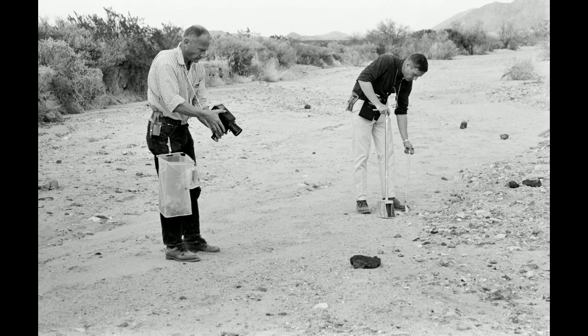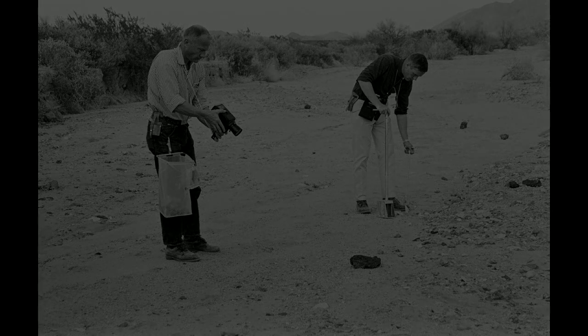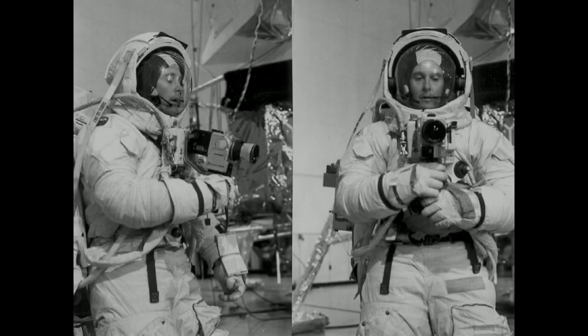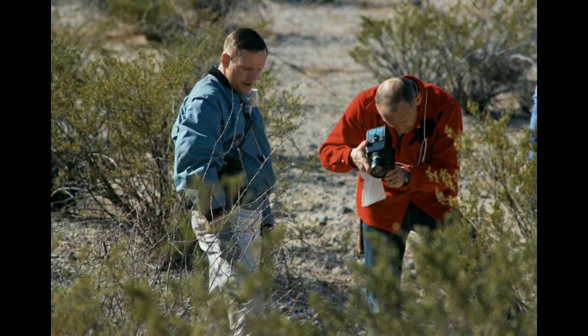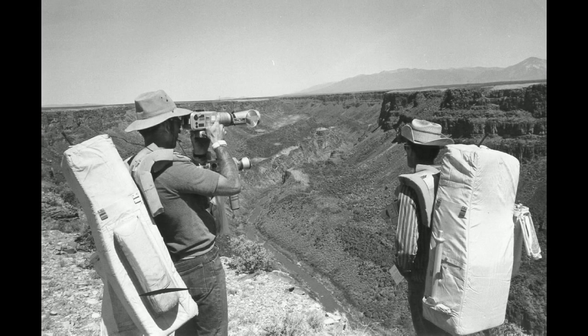There was a choice of only three focus settings: near, medium, and far. The astronauts were trained to stand at the correct distance from their subjects. The wide-angle lens helped with framing, but also combined with a narrow aperture produced a large depth of field, making it easier to keep things in focus.